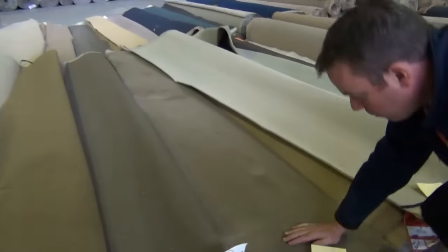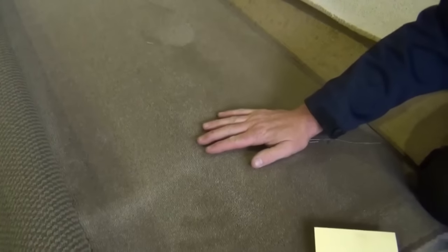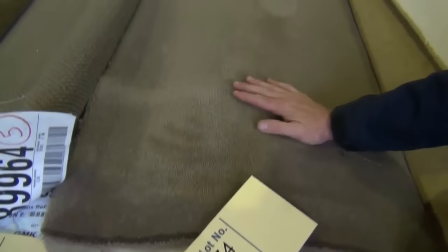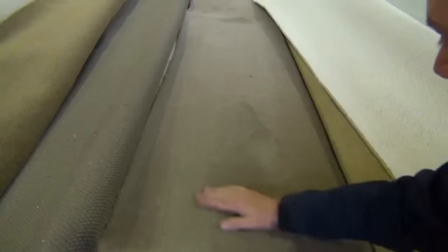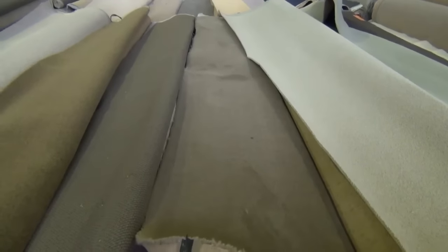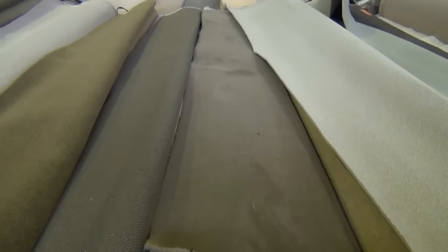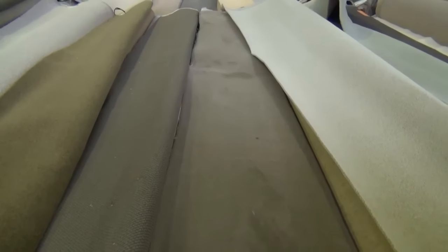We've got lots of this nice 100% wool plush pile. This one here looks like around about a 60-ounce carpet. That would normally retail around $300 a metre plus, and tomorrow we'll be looking to get anything from $20 a metre upwards for it. I reckon it'll probably make around $30 to $40 a metre, and that's for a nice 6-metre piece of pure wool carpet.